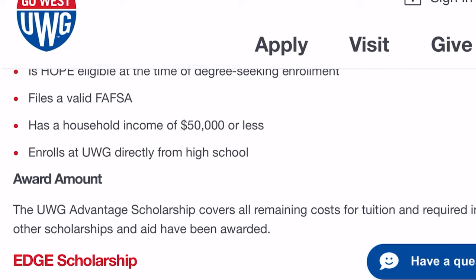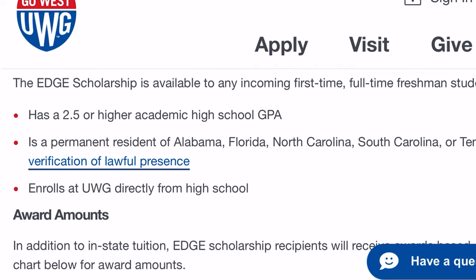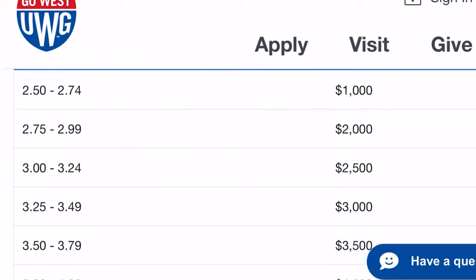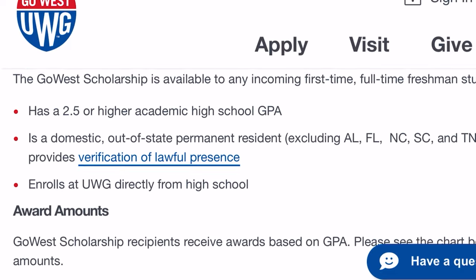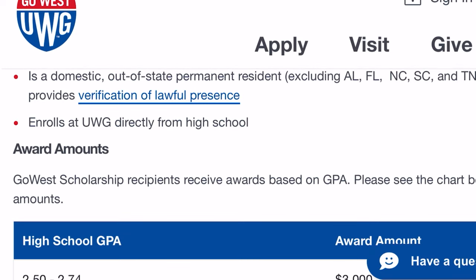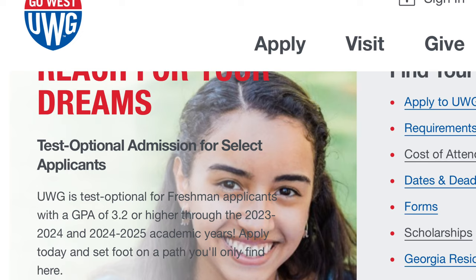University of West Georgia also has scholarships specific to their college. Start applying now — especially if you're a junior. It's going to take some time, but it will pay off. Those are some ways to pay for college if you don't want to come out of pocket. All right, moving on from tuition — we have admission requirements.